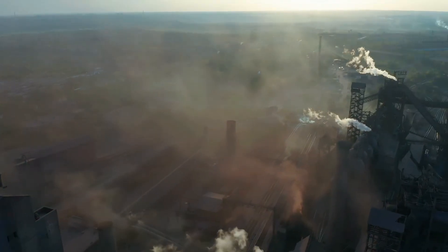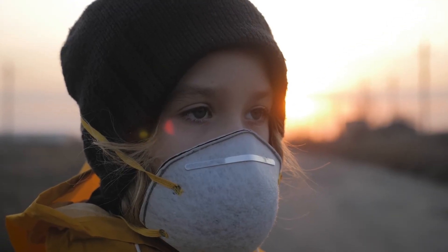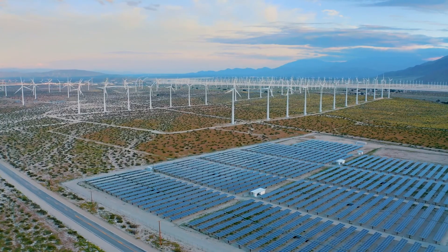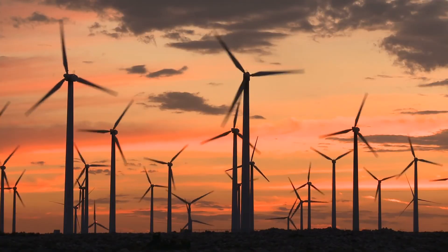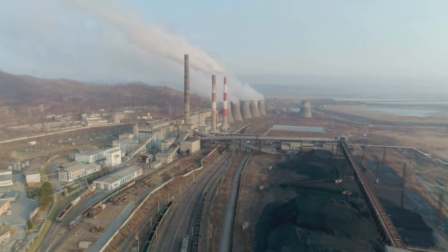Sounds pretty gloomy right? And it really is. The good news though? There's plenty of things we can do as individuals, communities, countries and globally to slow human induced climate change and help save our precious planet.